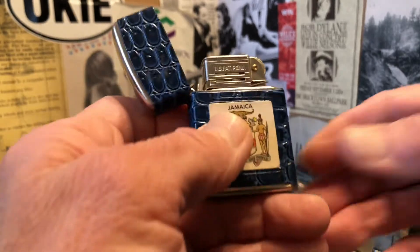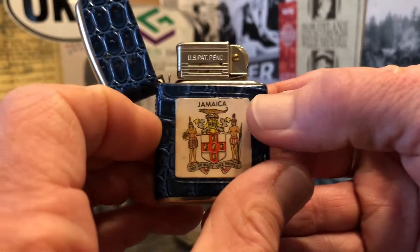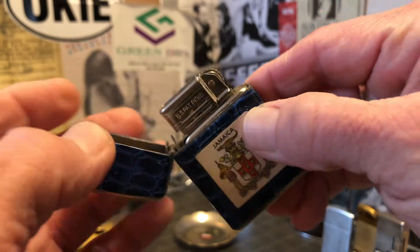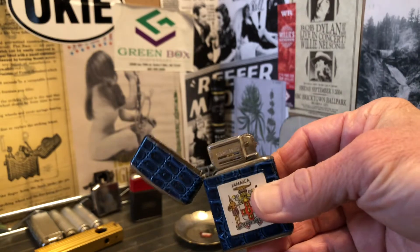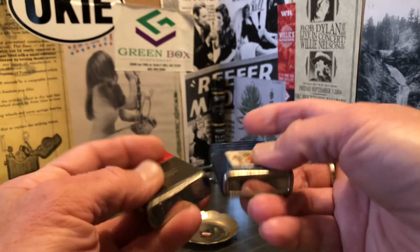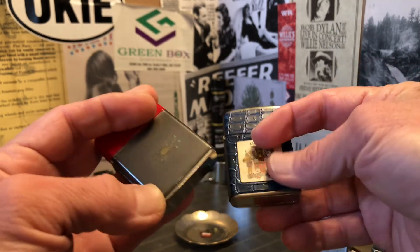As I said, it's branded Revolt with US patent pending. But if you're familiar with old cigarette lighters, you will definitely see some similarities to Champ, which was also made in Austria.